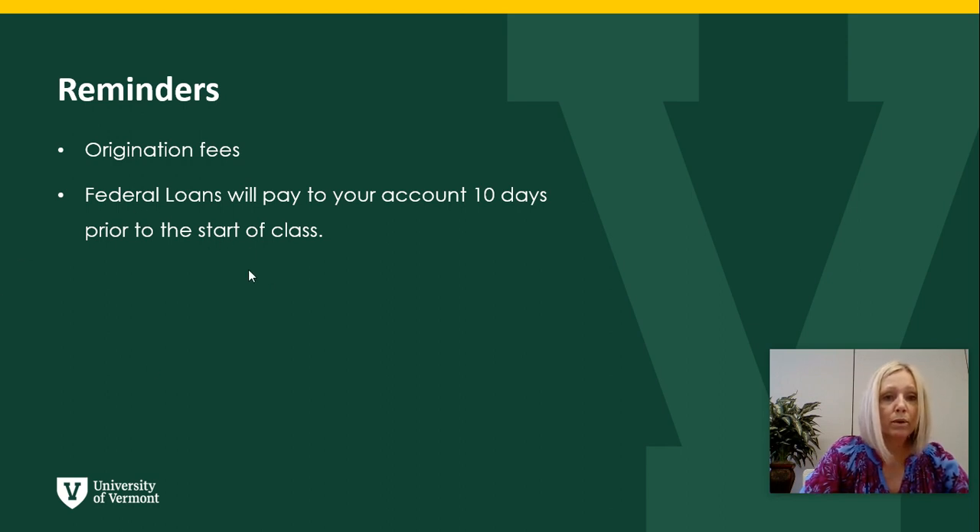It's also important to remember that your federal loans will pay ten days prior to the start of classes.